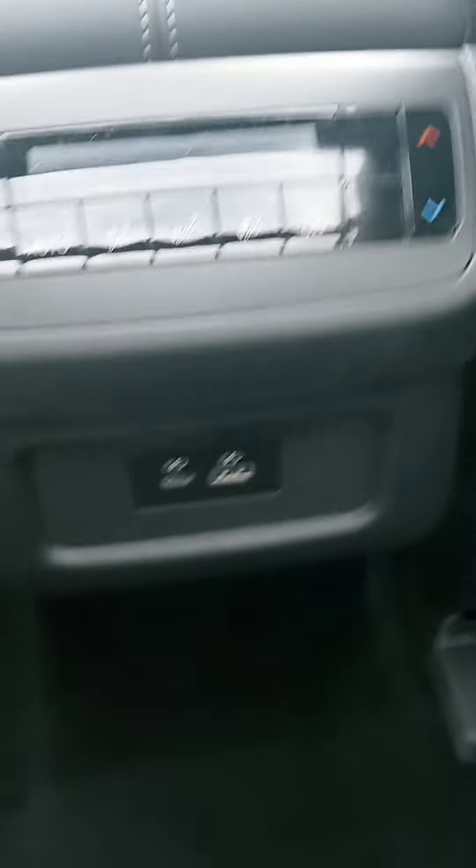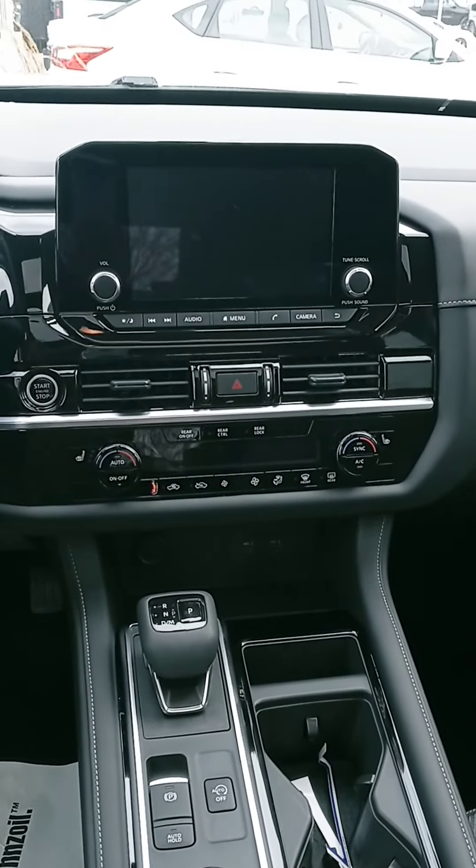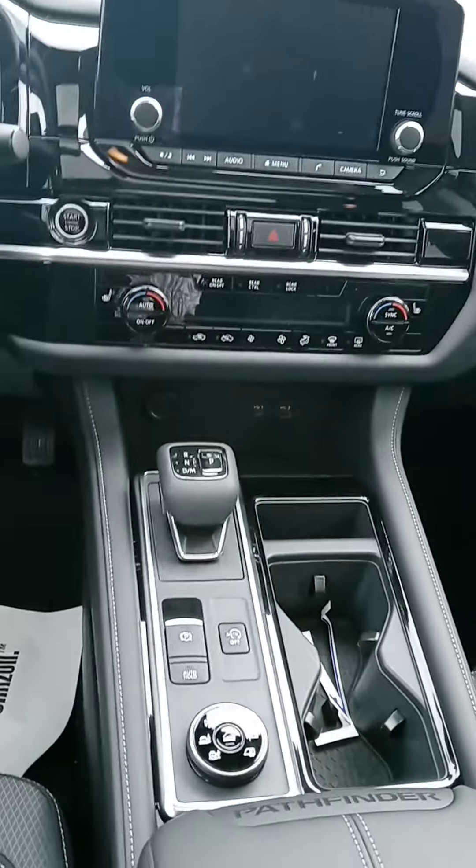There's your temperature controls, plug-ins, and I love the way they redid the dash. You got a large touchscreen with your backup camera, all your temperature controls there, and you got heated seats.